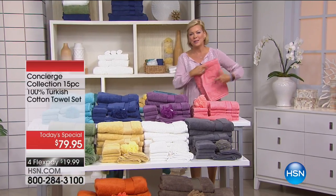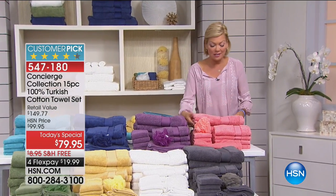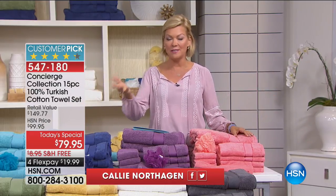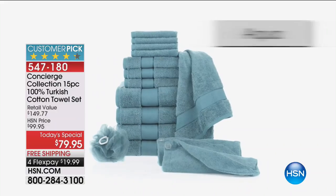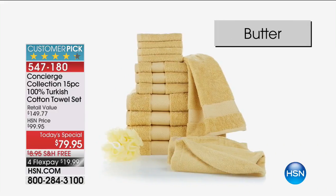This has been a great day celebrating luxury and incredible value. This is our final look at today's special: 100% Turkish cotton towels — a huge set of 15 pieces for $79.95 with free shipping. Turkish cotton is expensive because it is the best you can buy — the top of the line of luxury.